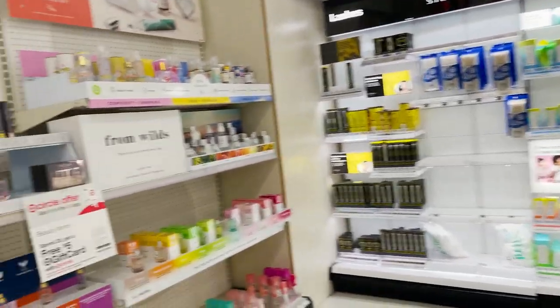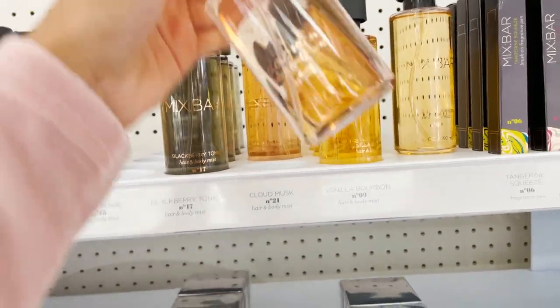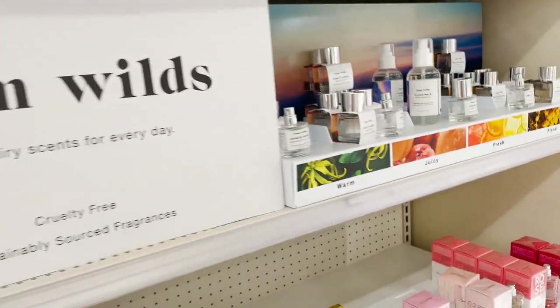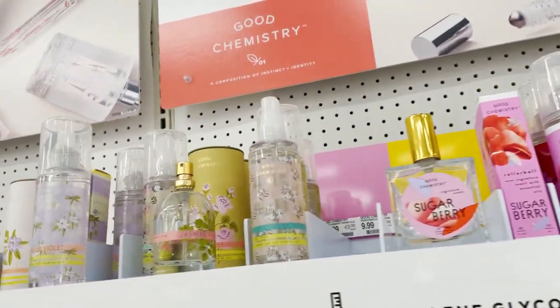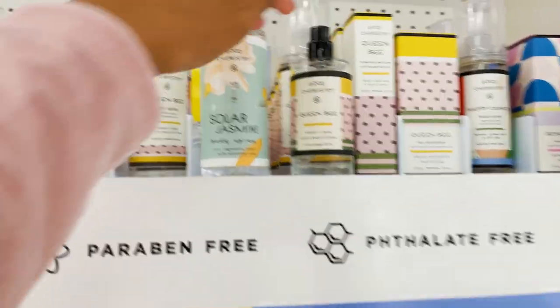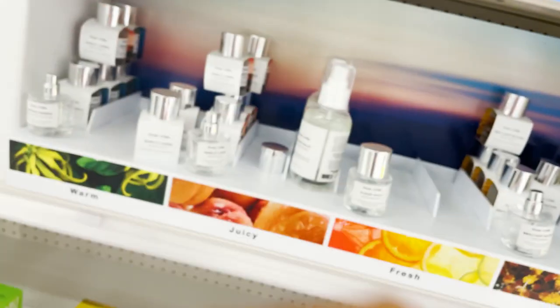Okay, so I'm looking for a perfume. I looked one up online but it didn't have the best reviews, so I think I'll skip to Good Chemistry and get one of their perfumes. I've never tried this one but it's out, so it must be good. I don't know what I'm in the mood for — I feel like I'll just know when I smell it. I ended up really liking this Royal Rebel perfume, so I'm going to go ahead and get that.